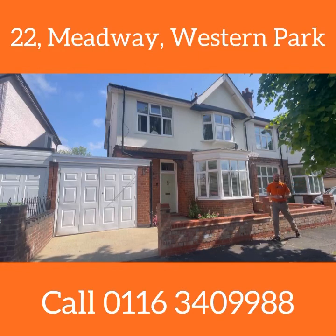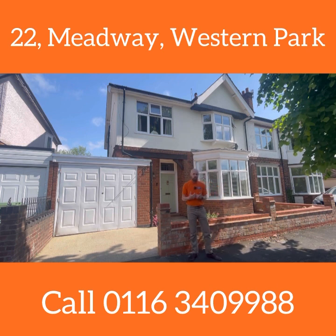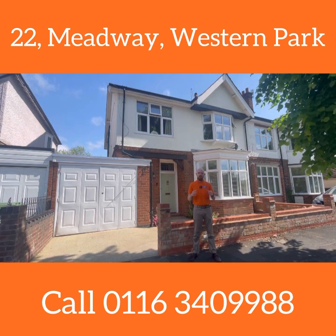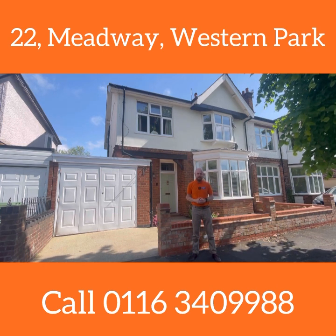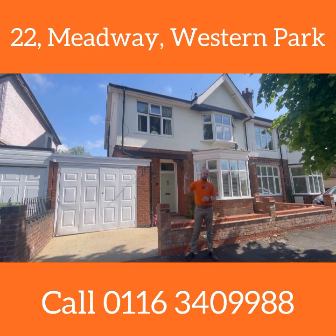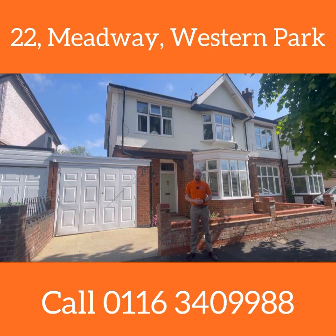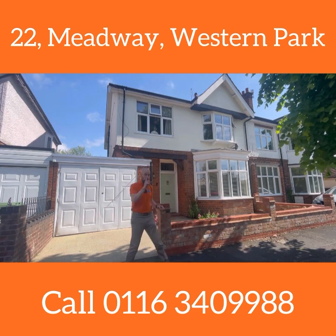We're so lucky to be here today at number 22 Meadway in Western Park — in my opinion, probably the best street in the area. Nobody uses this road unless you live down here, and we've got this cracking semi-detached house over three floors. It's got a brilliant annex or office, whatever you want to use it for, in the garden. It retains loads of character features. Come inside and take a look — you will not be disappointed.